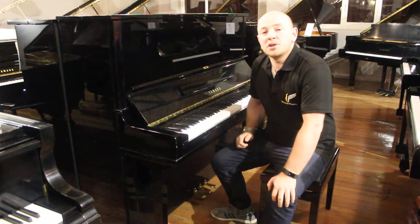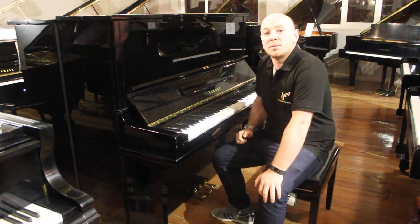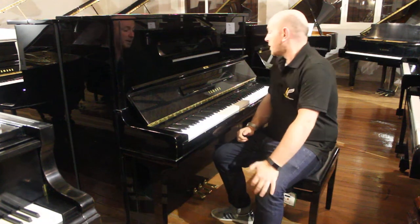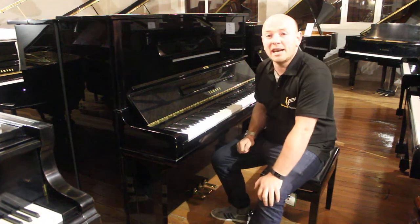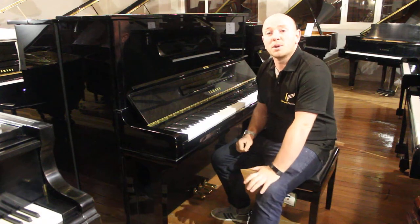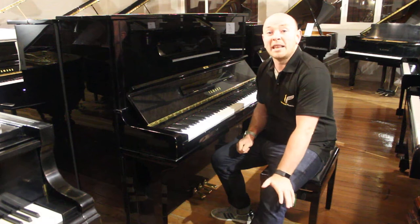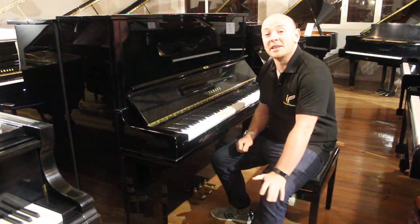Hello folks and thanks for watching. We are Sherwood Phoenix Pianos — www.sherwoodphoenix.co.uk is our website. This is a Yarra U3S 1994, which we're including in our back to school, end of summer clearance.